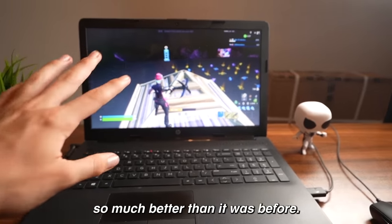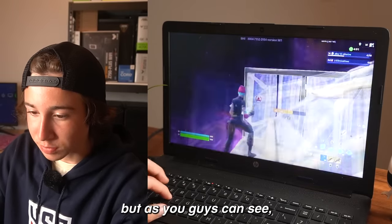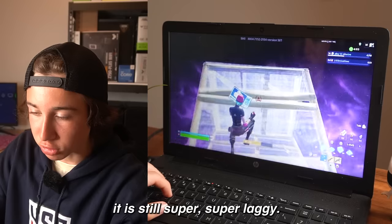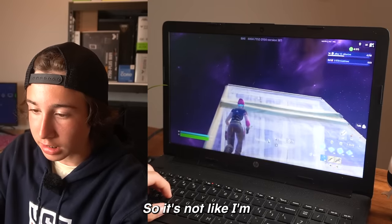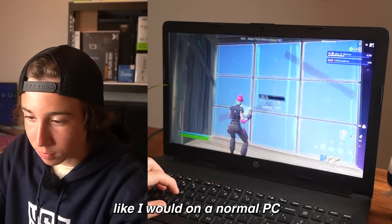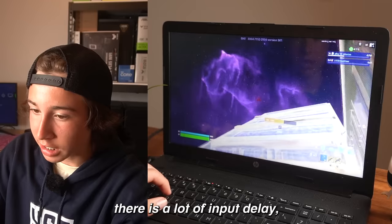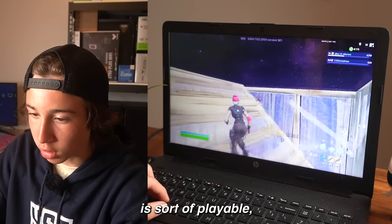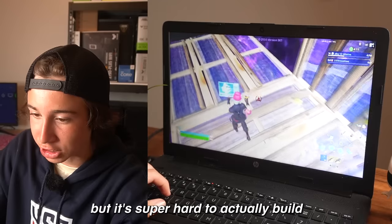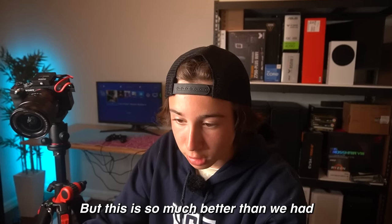It's definitely so much better than it was before. Basically with GeForce Now, you play on their own servers, but it is still super, super laggy. It's not like I'm getting real 160 FPS like I would on a normal PC because there is a lot of input delay, but at least Fortnite is sort of playable, though it's super hard to build because it's just lagging all over the place.